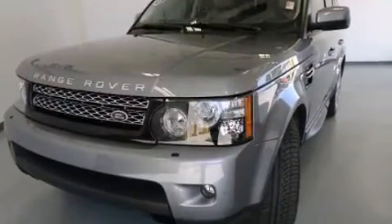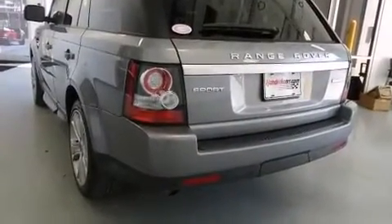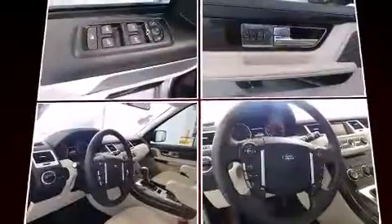A 5.0L V8 engine pairs with a sophisticated 6-speed automatic transmission, and load-leveling rear suspension maintains a comfortable ride. Well-tuned suspension and stability control deliver a spirited yet composed ride and drive.